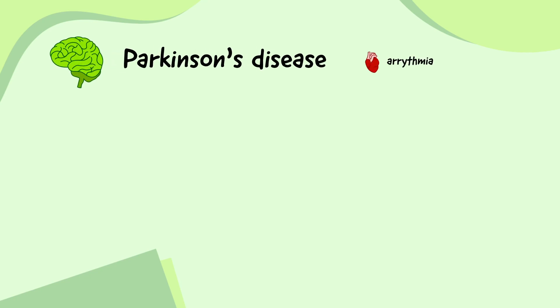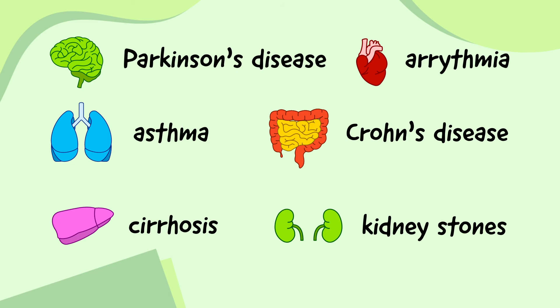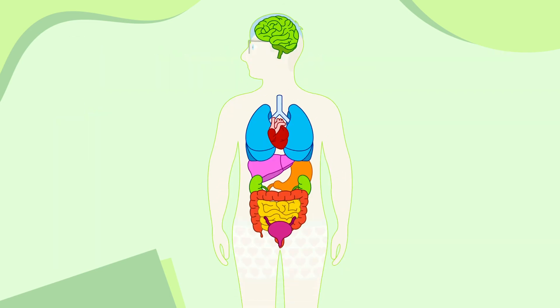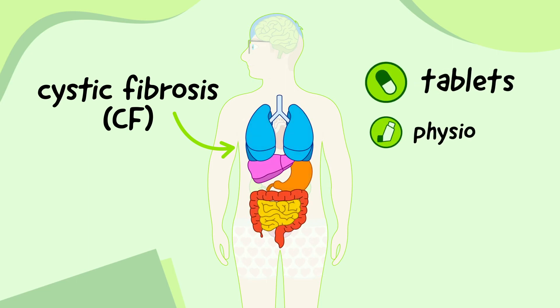There are some unfortunate situations where a person's organs stop working properly, making them very ill. For example, my lungs and digestive system don't work as well as the average person because I was born with something called cystic fibrosis, or CF, which affects lots of areas of the body. Fortunately, I can reverse some of the effects of CF by taking tablets, doing physiotherapy, and getting lots of exercise.